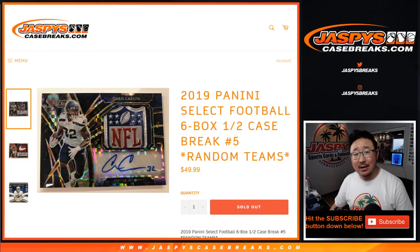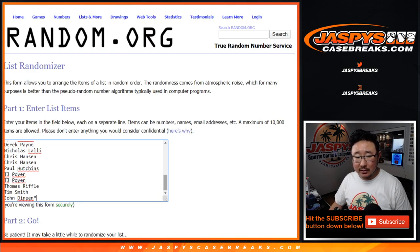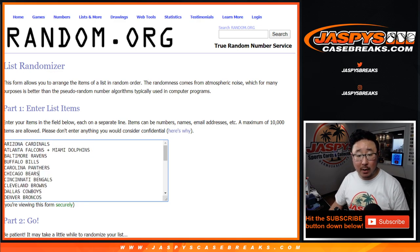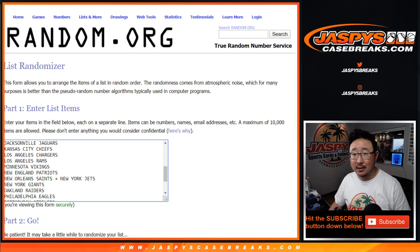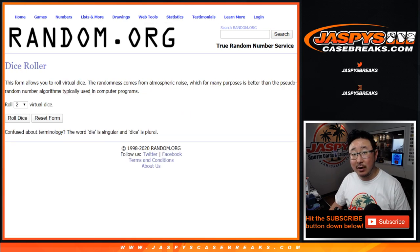Hi everyone, Joe for JaspysCaseBreaks.com. Happy new release day. We've got some more Select Football coming at you — this time, random teams from a fresh case. 2019 Panini Select Football 6-box half case random team break number 5 from JaspysCaseBreaks.com. There's no 1 through 4 in case you were wondering — just started at 5. Big thanks to these folks here. Only 30 spots because we comboed a couple teams: Falcons and Dolphins comboed up, Saints and Jets are comboed up. Half case from a fresh case.